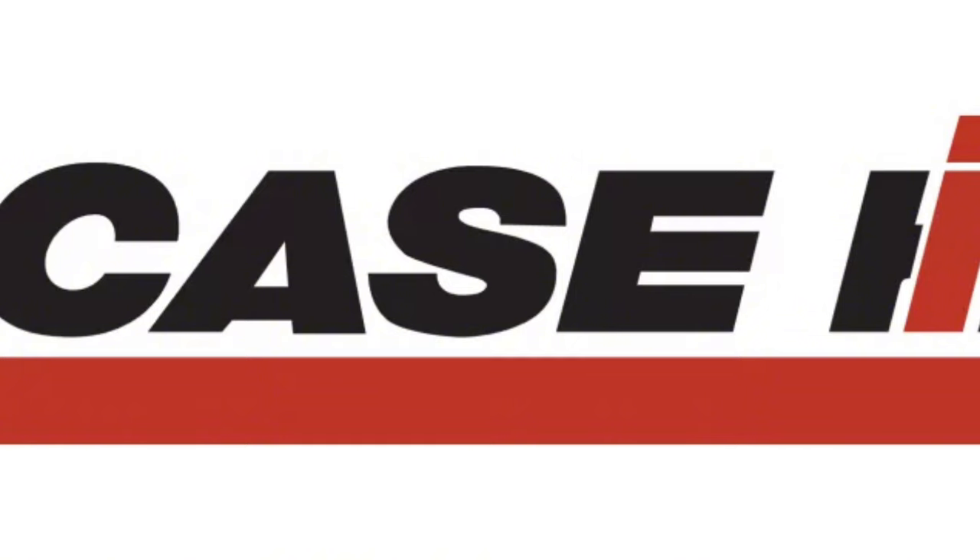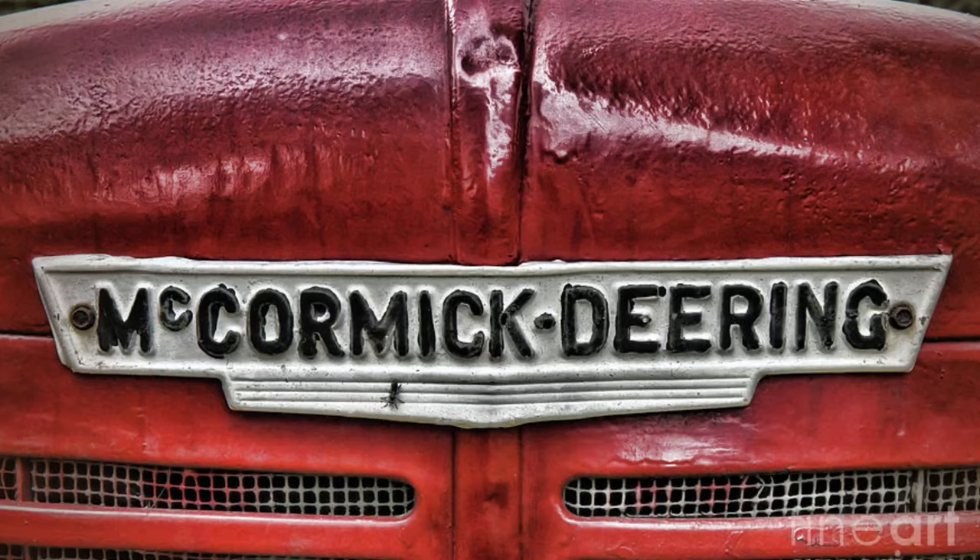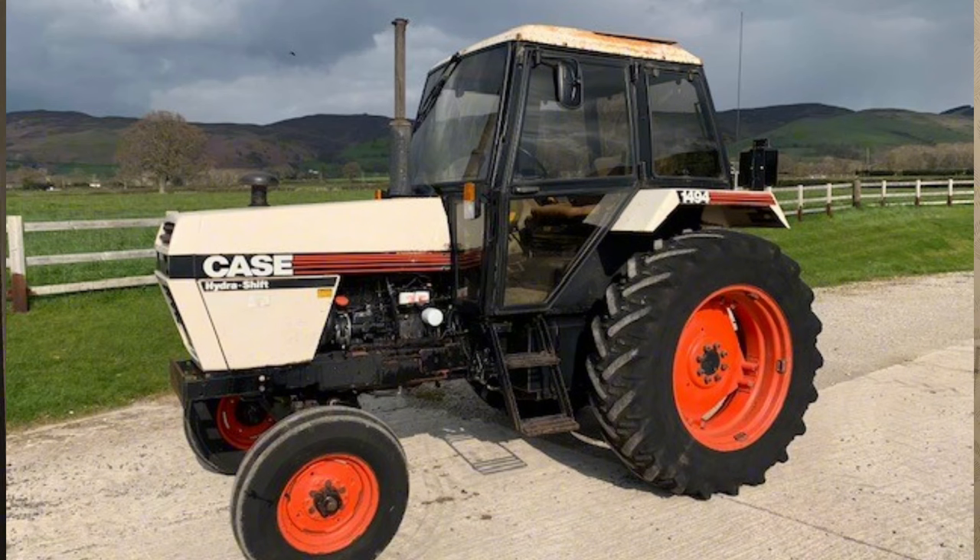When you look at Case and David Brown and McCormick, all those companies that came together and amalgamated, it was quite difficult to research. There was a lot of buying and selling going on. As we saw in the David Brown video, the David Brown tractors became Case tractors, then International got swallowed up by Tenneco as well, and the IH name lived on in the Case IH brand.